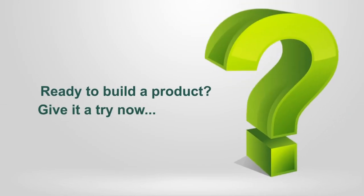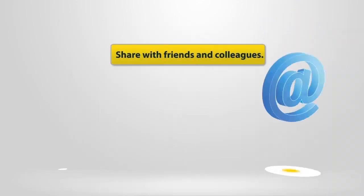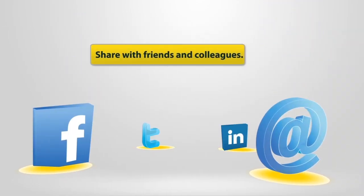Ready to give it a try? Visit www.reotemp.com. Know someone who may find our configurators useful? Please forward to your colleagues, associates and friends.